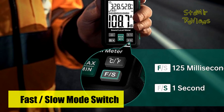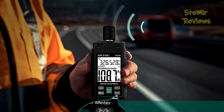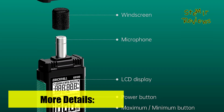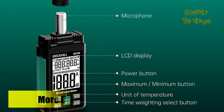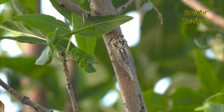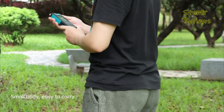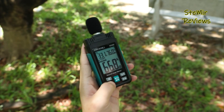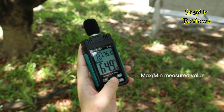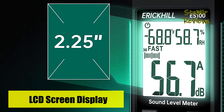Enhancing user experience, the device boasts a spacious 2.25-inch LCD display, facilitating effortless reading of digital data. Its backlight function further ensures easy readability even under low-light conditions. The thoughtfully designed non-slip side enhances portability, allowing the noise meter to be comfortably held in hand. The inclusion of a velvet cloth pouch, accompanied by a bungee cord, guarantees convenient safekeeping while remaining readily transportable.